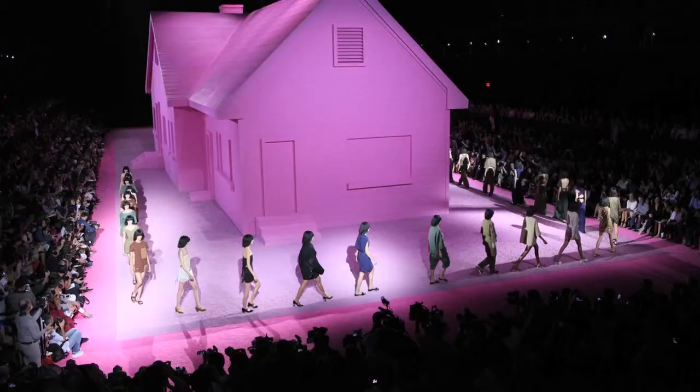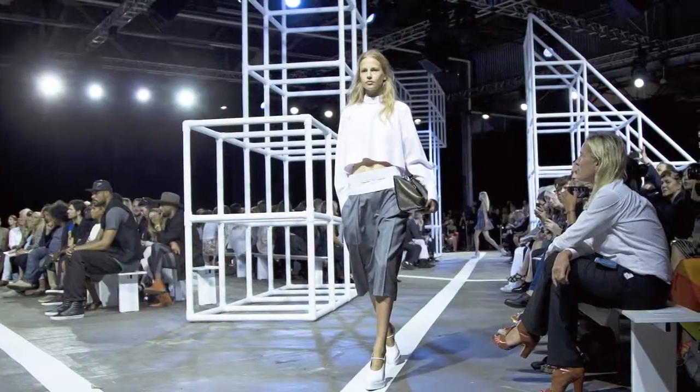My name is Stephan Beckman. I'm a New York-based set designer. I work on fashion shows, exhibitions, events, photo shoots, and commercials.